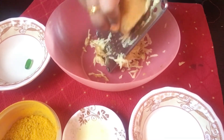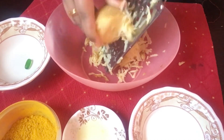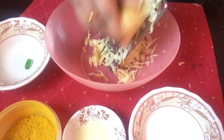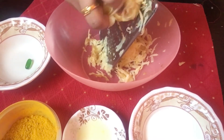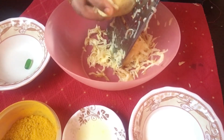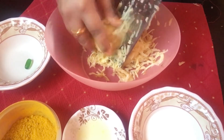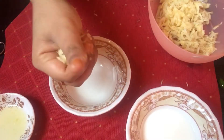Potatoes are a rich source of carbohydrates and contain some protein. They also contain vitamin C, B complex, and minerals like potassium, magnesium, phosphorus, and zinc, which are very helpful in removing tan and pigmentation. Potatoes are natural skin lightening agents and work as a natural bleaching agent. Now squeeze out the juice.